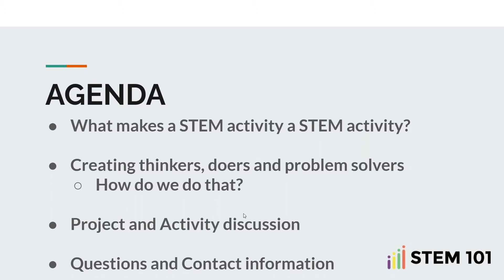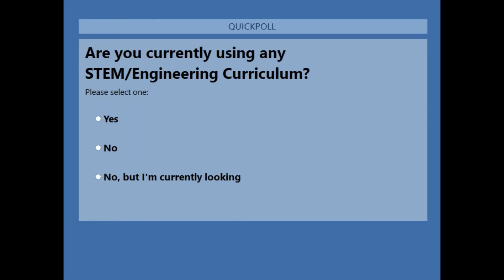My question to anyone listening is: what do you folks currently use as far as STEM or engineering curriculum? Do you grow your own? Do you have any? Are you looking for STEM or engineering content and curriculum? Just trying to gauge where we're at as an audience. Jordan will be sending a poll out that you'll have time to answer a couple of questions on.